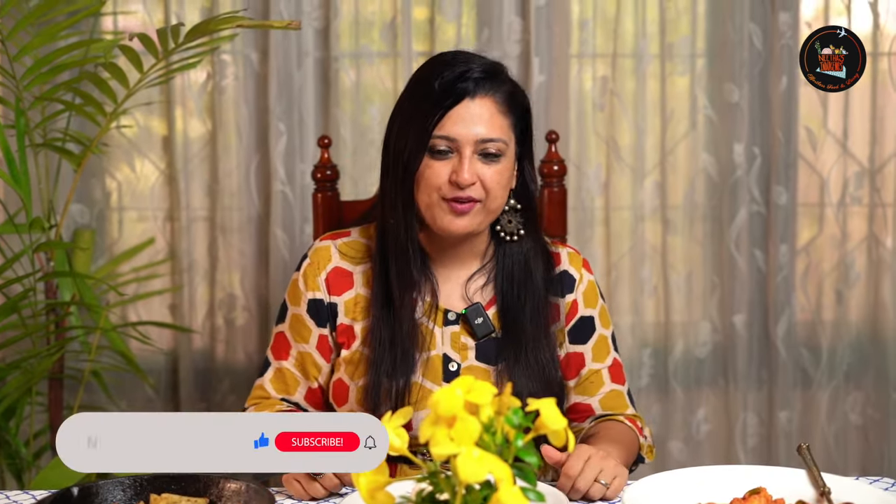Thanks for tuning in. Today's comforting chicken curry and crispy fried potato is perfect for any regular day at home. Keep it simple and keep it delicious, and don't forget to hit that like button and do comment for more such recipes. Until next Friday, take care, bye-bye.